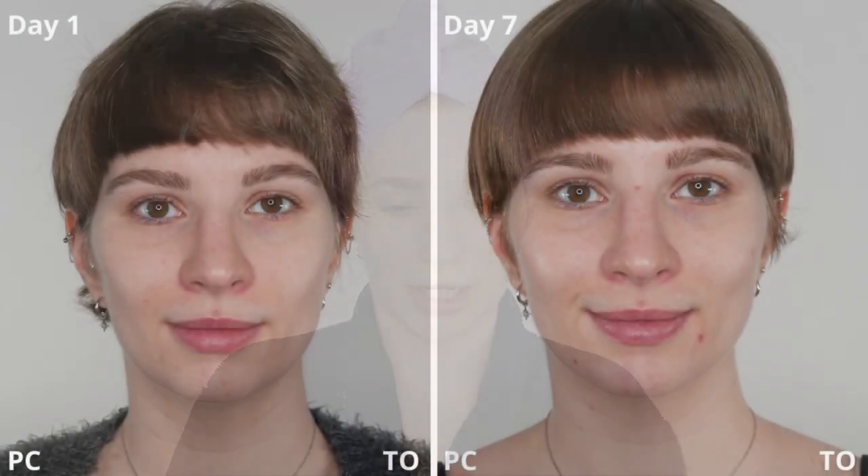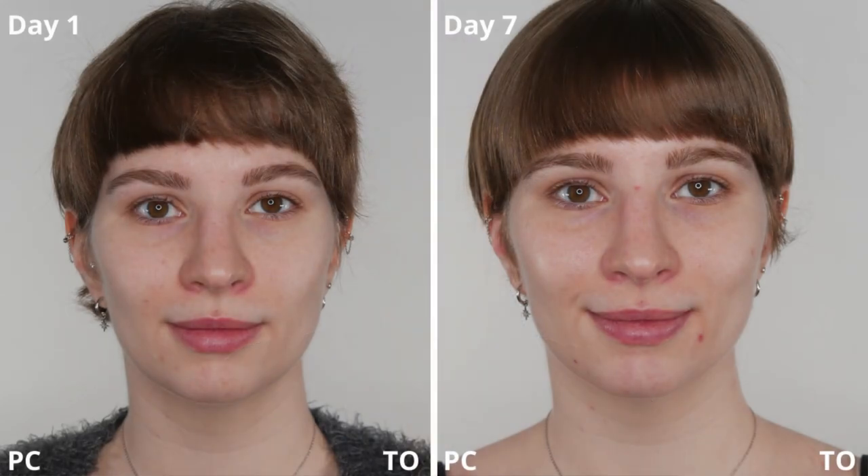Over that period of time I took pictures — not only of the overall front of my face, but also close-ups of my mouth area where I suffer from redness, and the sides of my face. I've labeled the pictures with PC for Paula's Choice and TO for The Ordinary, since Paula's Choice is on my right side (your left when watching) and The Ordinary is on my left (your right).